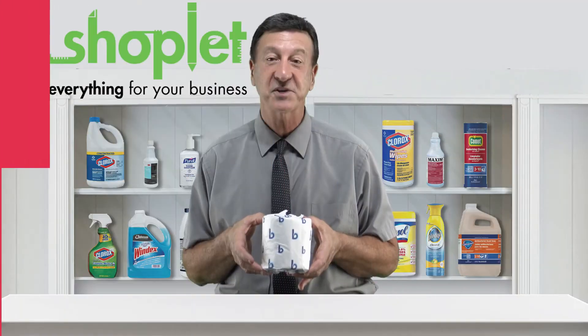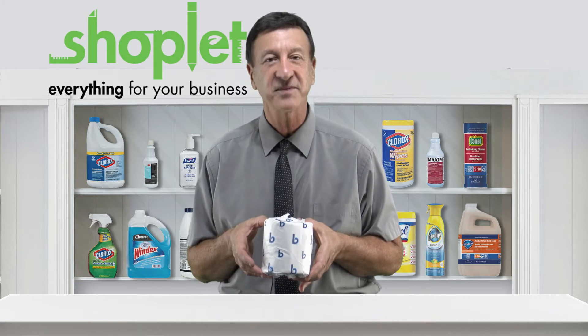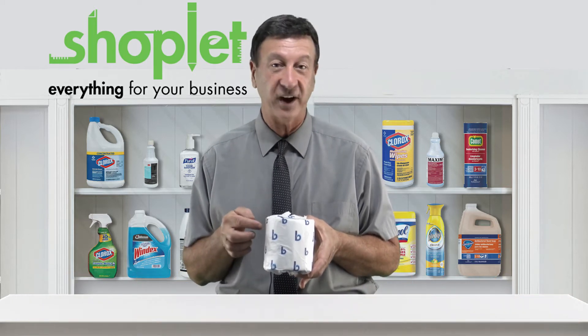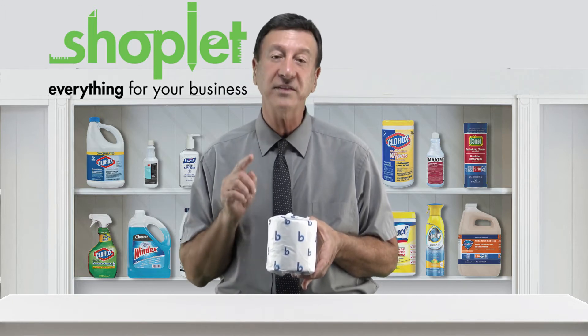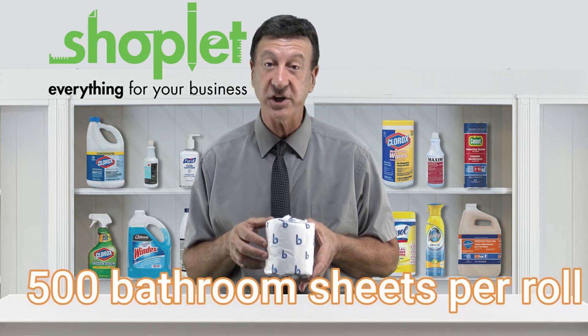This eco-friendly option exceeds EPA guidelines. Crafted from an impressive 90% total recycled content, the embossed standard size roll has a roll length of 125 feet and a total of 500 bathroom sheets per roll.